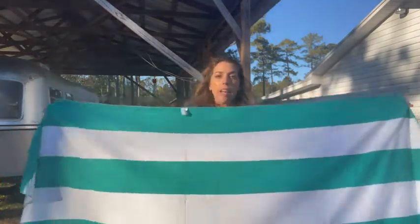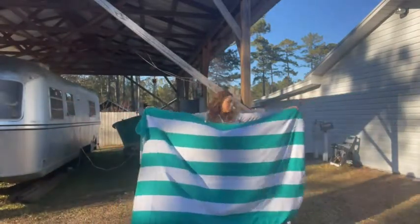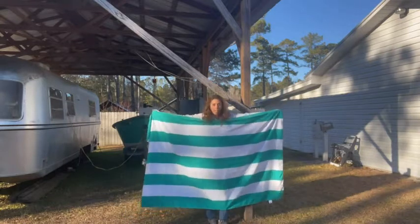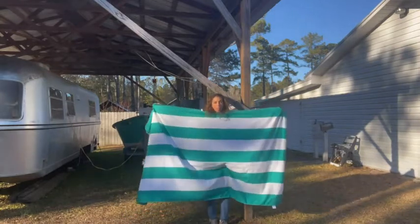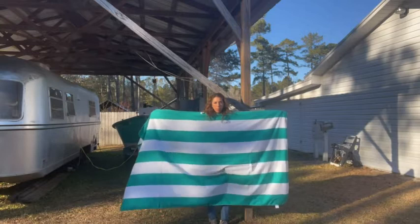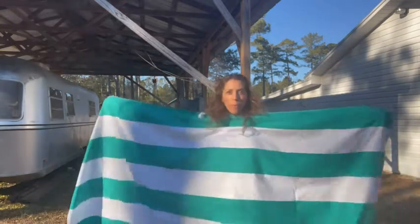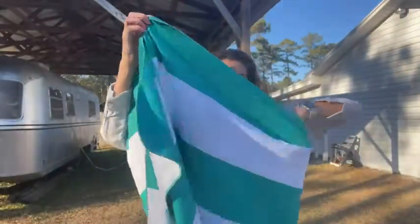It comes in a lot of beautiful colors, and I'm just gonna lay this out — it actually fits two people. Like at the beach, my husband and I both use it. So we love this towel and we really think that you'll love it too.